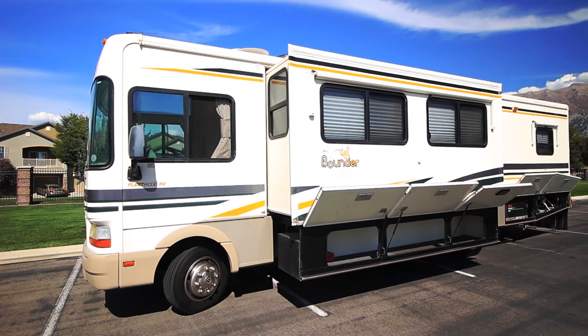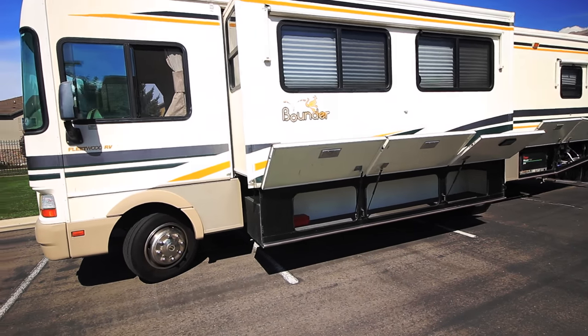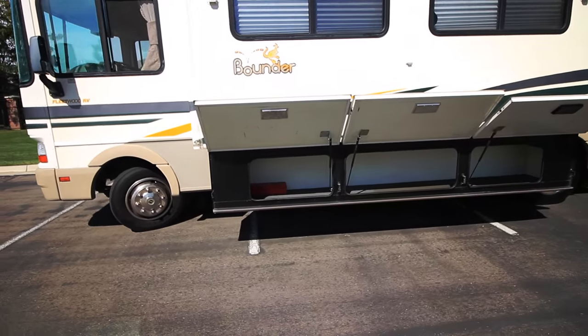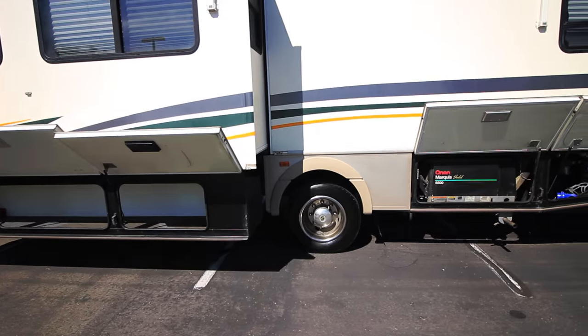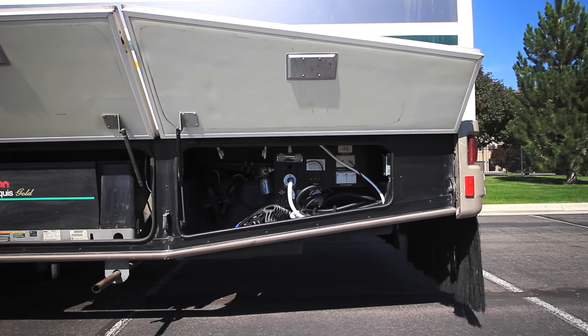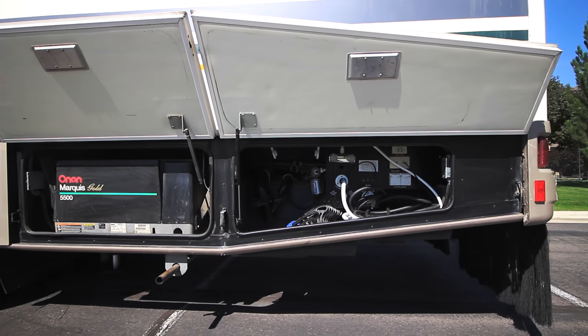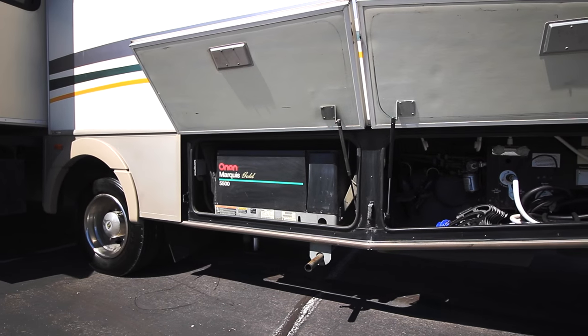This unit is gas and has a 75 gallon fuel tank. On this side we'll take a quick look at the storage compartments. Here we have the easy storage that comes out with the slide — put your larger objects there. And down further we have our 5,500 watt Marquee Gold Onan generator. Our service center down in the back has our water hookups and our exterior shower.